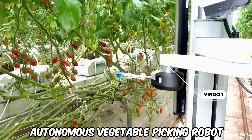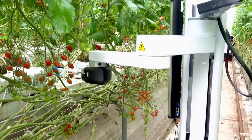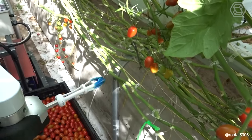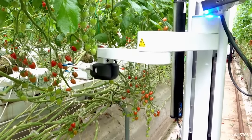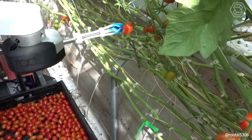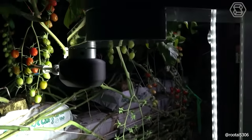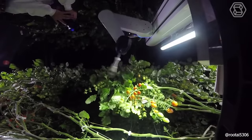Virgo One is an autonomous vegetable picking robot outfitted with cameras and sensors that serve as its eyes, enabling it to operate in greenhouses or outdoor fields at any time, thanks to its integrated lighting system. A distinctive aspect of Virgo One is its capability to incorporate extra software, sensors, or additional arms for harvesting and processing various crops. The manufacturers tout this robot as a comprehensive mobile platform suitable for any agricultural application.